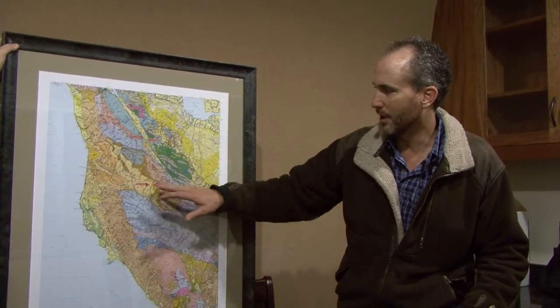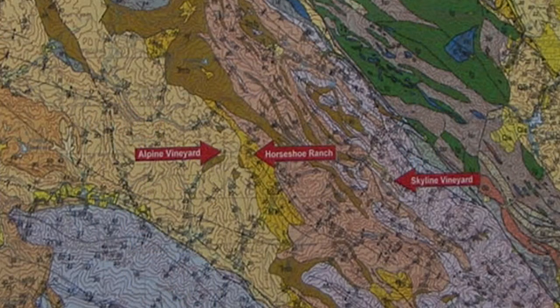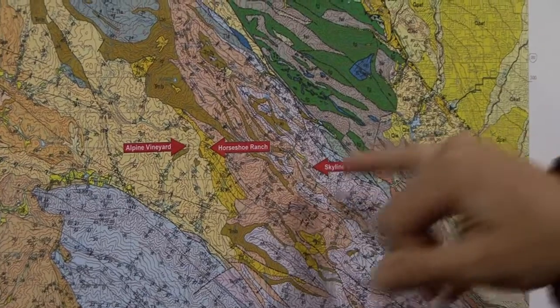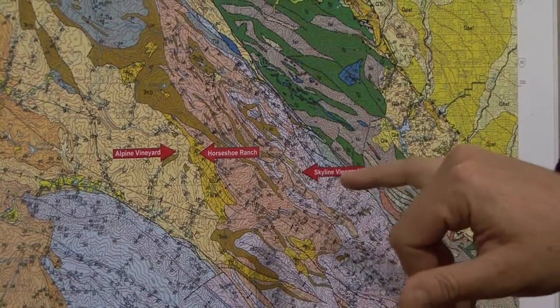There's Alpine and Horseshoe, which are a couple hundred yards apart. Alpine is at 1,100 to 1,400 feet elevation. Horseshoe is at 1,400 to 1,600 feet. And then Skyline, where we are right now, is at 2,300 feet — so it's quite high.